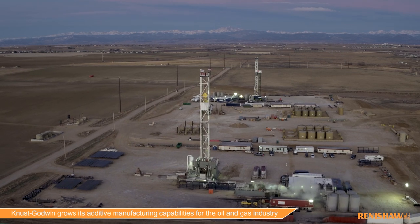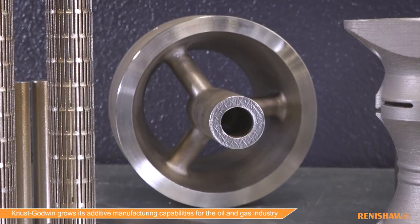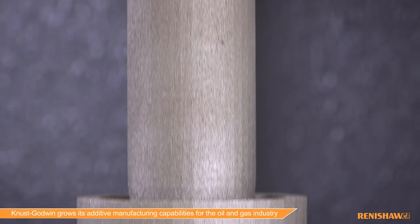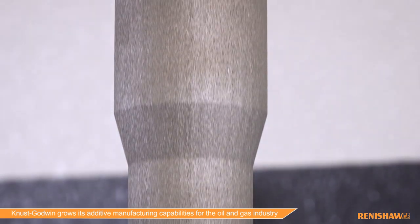In the logging while drilling environment, there is a lot of flow, and traditional products that were machined — the flows are not maximized or efficient. So with using the AM product, the flow is much more efficient and the customers have longer tool life because of the efficiency of the flow rates.